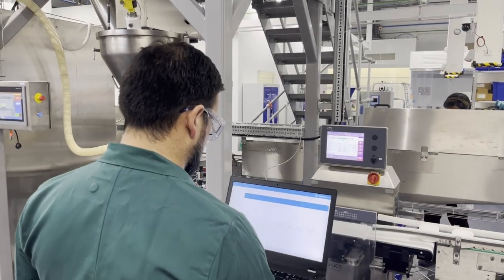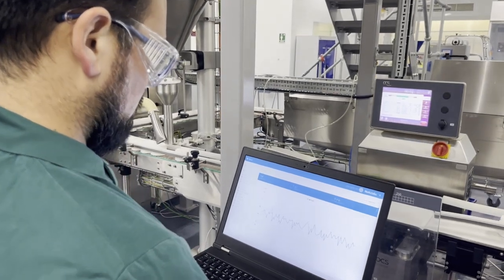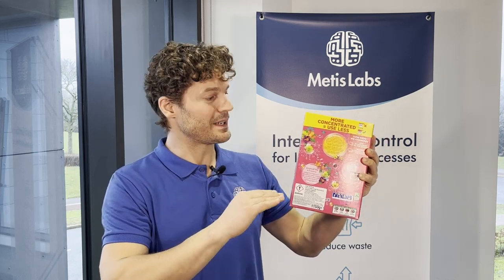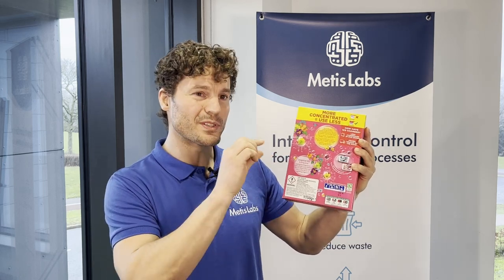Mertis Labs' control technology is unique in that it provides iteration for every packed container. This provides real-time adjustments, which significantly reduce product give-away while meeting legislative packing rules. Our control algorithm allows a company to fill at high speed exactly the right amount of product, with nothing rejected in the factory and almost nothing being overfilled and given away.